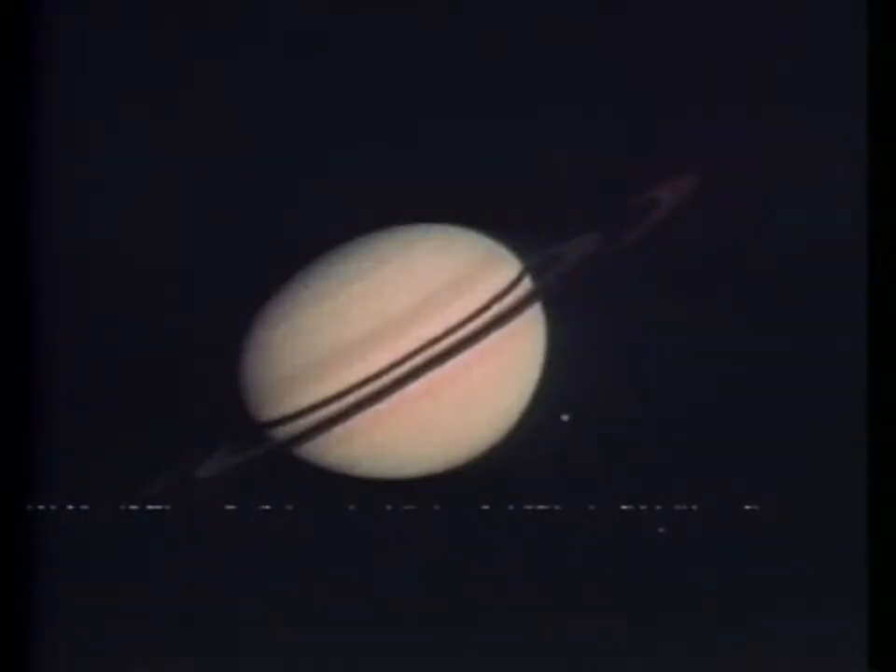Here's an enlargement of the previous view. The planet appears oblate — and it is oblate. The diameter is quite a bit larger at the equator than it is down through the pole.